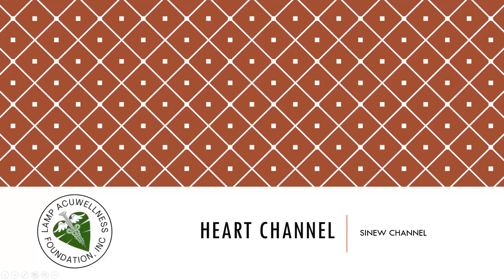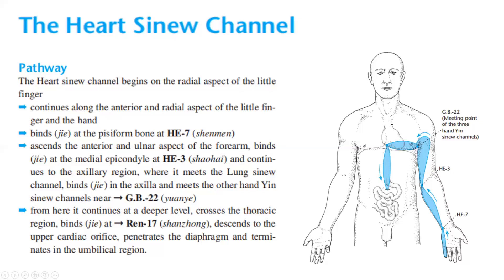Let's discuss the heart channel sinew channel. Pathway: the heart sinew channel begins on the radial aspect of the little finger, continues along the anterior and radial aspect of the little finger and hand, binds at the pisiform bone at Heart 7, ascends the anterior and ulnar aspect of the forearm, binds at the medial epicondyle at Heart 3, continues to the axillary region where it meets the lung sinew channel, binds in the axilla and meets the other hand yin sinew channels near GB22. From here it continues at a deeper level, crosses the thoracic region, binds at Ren 17, descends to the upper cardiac orifices, penetrates the diaphragm, and terminates in the umbilical region.